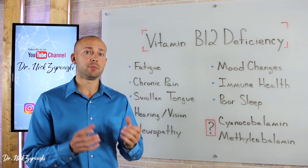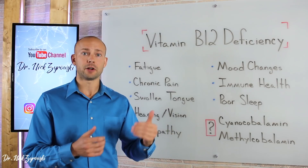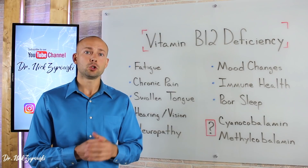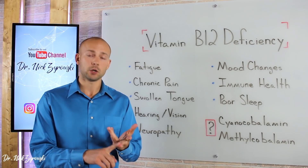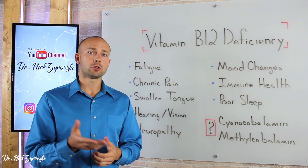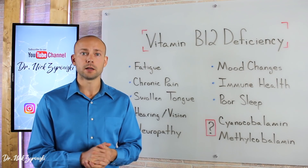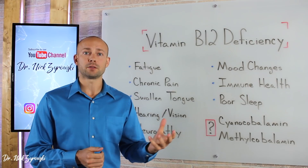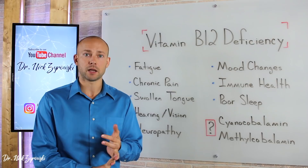If you want to increase your B12 levels very fast and efficiently, you may want to consider supplementing with it. You can get an injection of B12 or take it orally. Research shows that injections of B12 are not any more effective than taking it orally. Taking it orally is also much more cost-effective and easier, since you don't have to go get pricked by a needle.